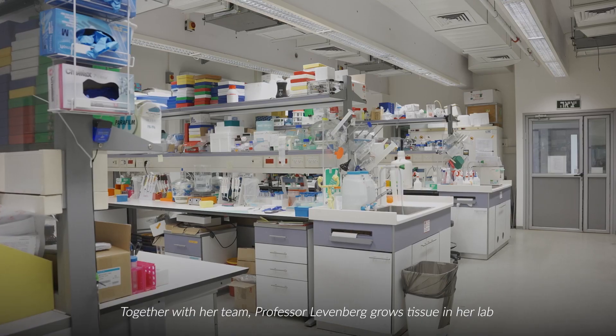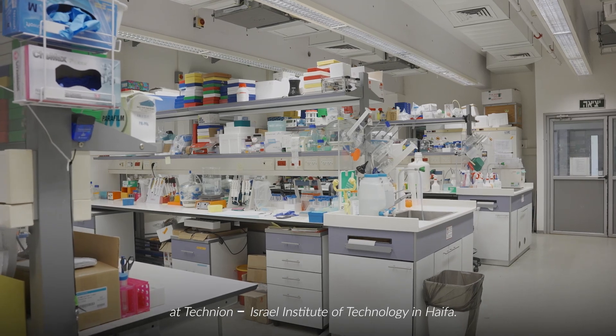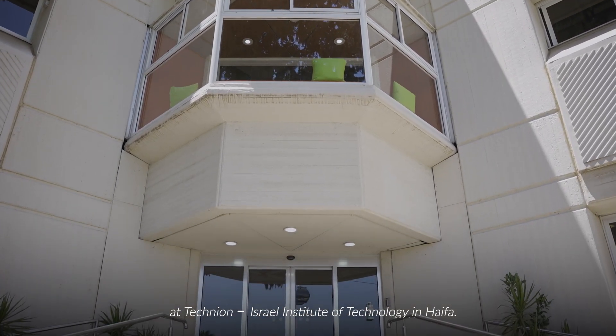Together with her team, Professor Levenberg grows tissue in her lab at Technion, Israel Institute of Technology in Haifa.